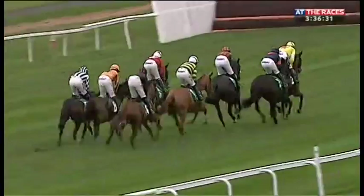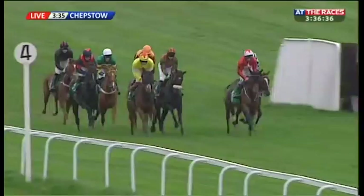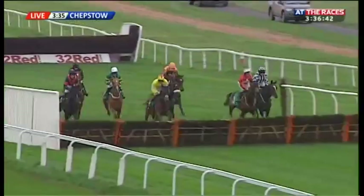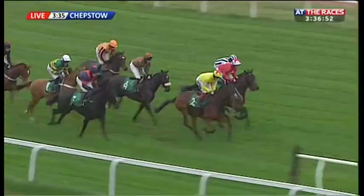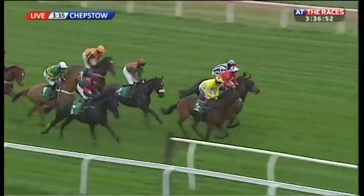Vicente in the yellow jacket will lead the field down towards the first. Henlon Harry with the sheepskin noseband, red colors on the right there. Black Lion, and then Relentless Dreamer on the near side in blue and red as they go to the first. Vicente not too fluent there. Saint-Duburlé is just tracking Vicente, and behind him in the black colors is My Direction on the inside.